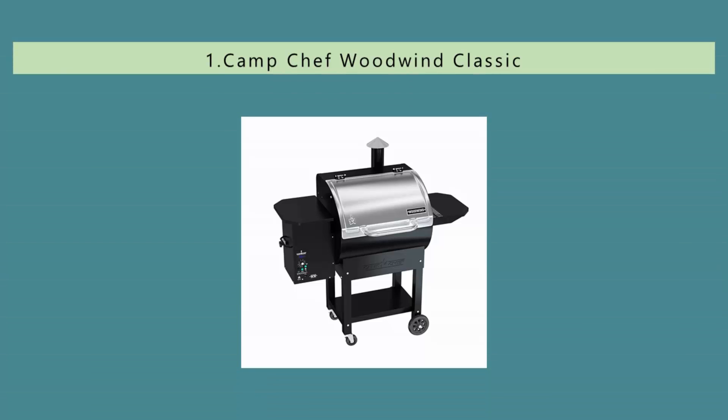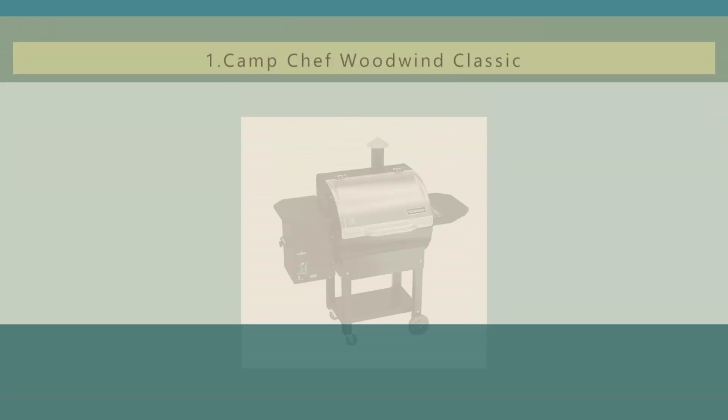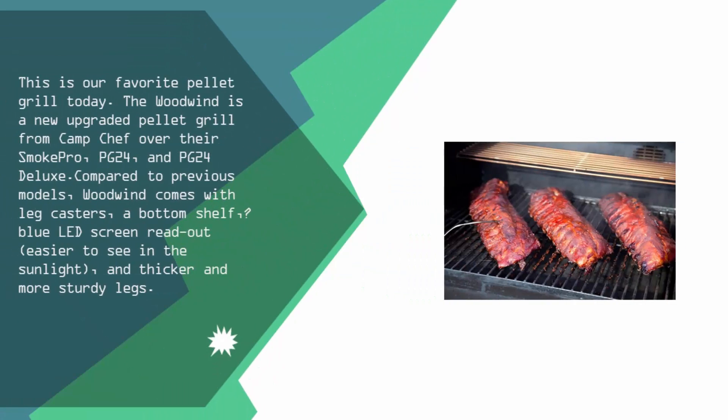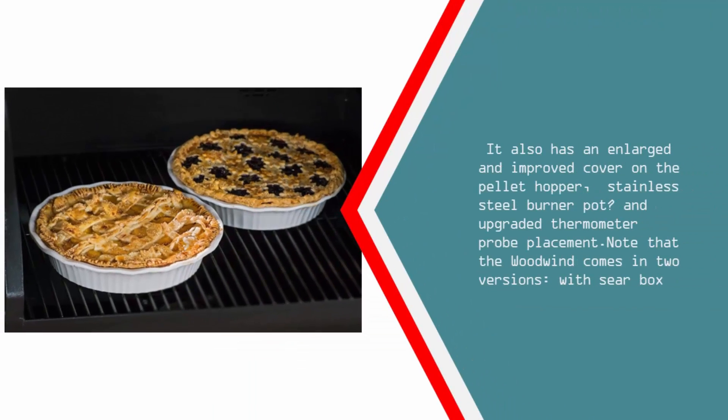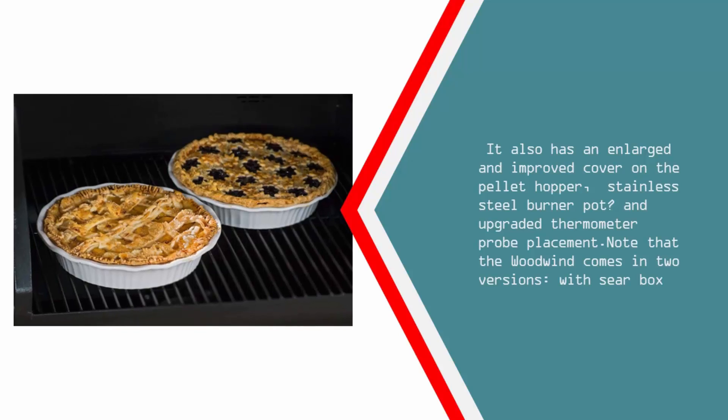Coming in at number 1 on our list — this is our favorite pellet grill today. The Woodwind is a new upgraded pellet grill from Camp Chef, improving over their Smoke Pro, PG-24, and PG-24 Deluxe. Compared to previous models, the Woodwind comes with leg casters, a bottom shelf, a blue LED screen readout that's easier to see in sunlight, and thicker and more sturdy legs. It also has an enlarged and improved cover on the pellet hopper, a stainless steel burner pot, and an upgraded thermometer probe placement.